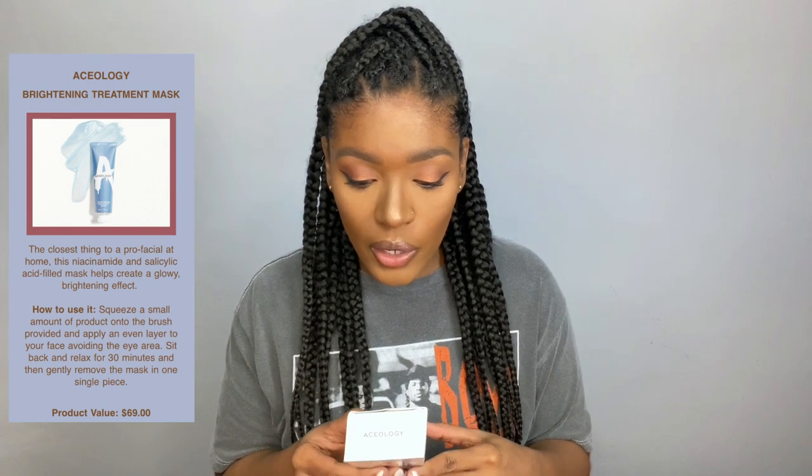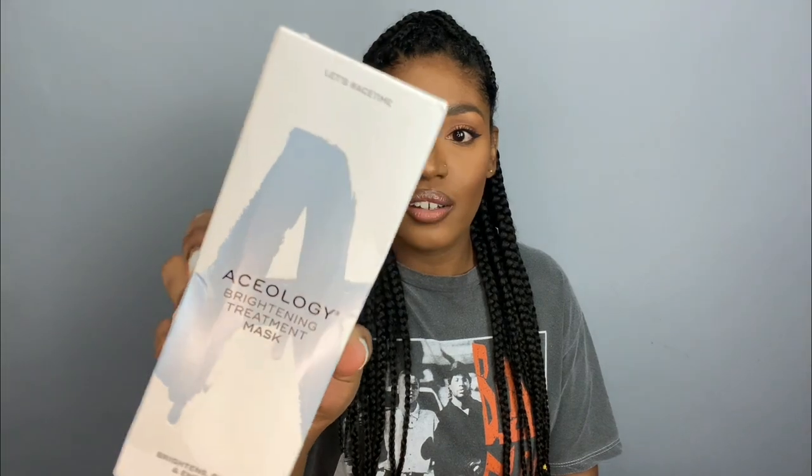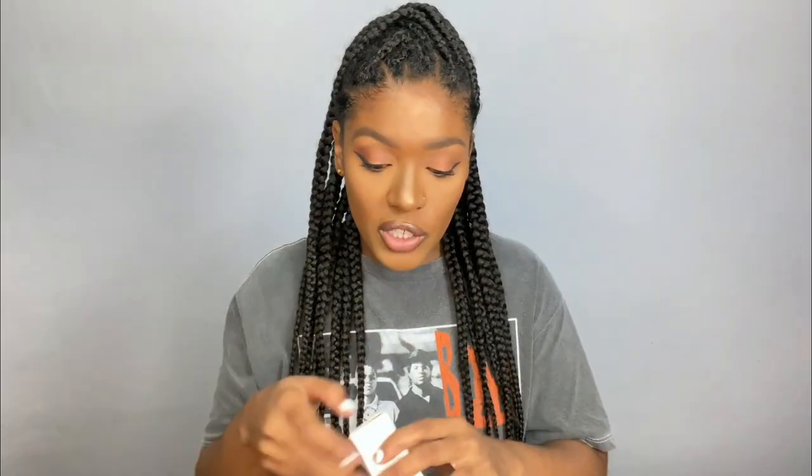The next item I got was the Aceology Brightening Treatment Mask. They describe it as a wake-me-up for dull and tired skin, designed with next-gen Korean technology featuring a miracle blend of ingredients. This peel-off mask exfoliates and smooths skin, helps boost cell regeneration, and brightens pigmentation, leaving skin energized, healthy, and glowing. That sounds great for me because I have hyperpigmentation on my skin, so I feel like this was a perfect pick.